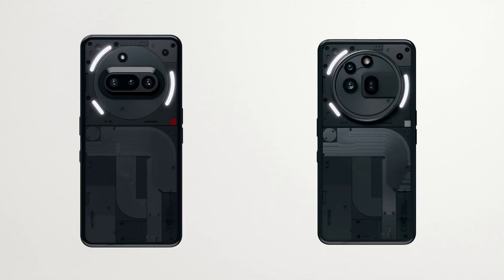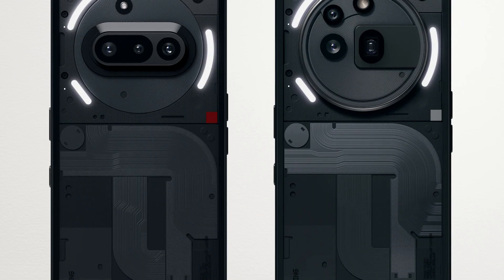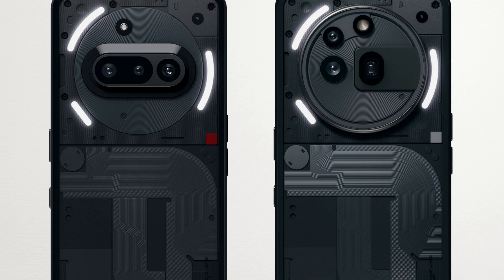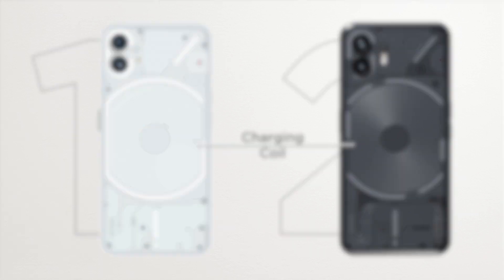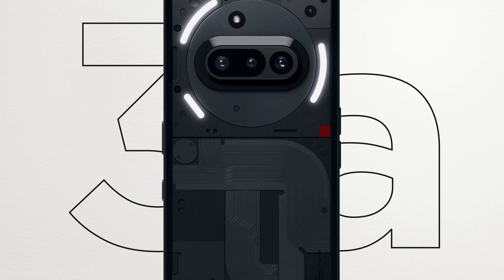These are the new Nothing Phone 3a and 3a Pro. They have the usual Nothing design language with a transparent back, visible screws, and the glyph lights. But this time something is different — these ribbon cables are fake. In Phone 1 and Phone 2 there was a functional charging coil with functional ribbon cables, but in the Phone 3a this whole section is just decorative.